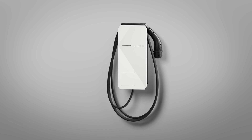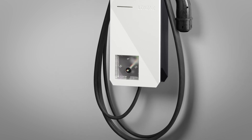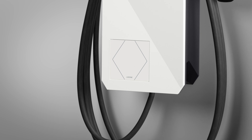Another highlight is the wallbox's expandability thanks to a removable cover on the front. A product from the Luxon Touch product family — for instance, an NFC Code Touch, TouchPure Flex, or TouchPure — can be integrated. In the tree version, the tree cable is looped from the wallbox to the Touch product, and in the air version, the 24 volts DC for the Touch product can be tapped directly from the wallbox.